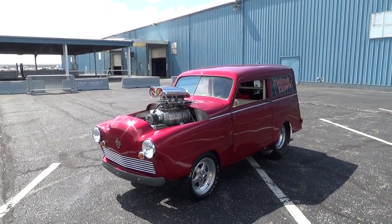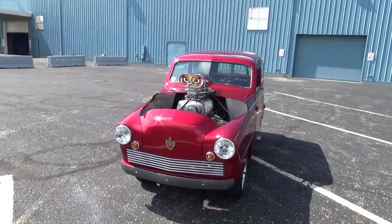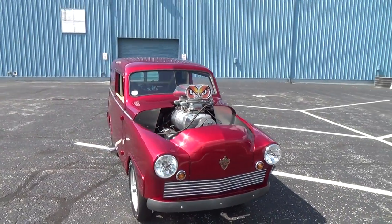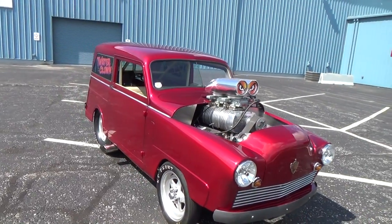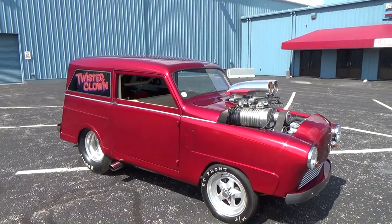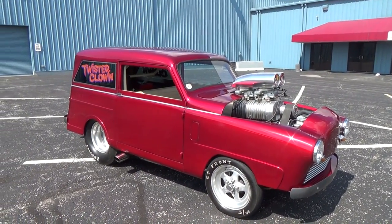Was that the standard motor or an upgrade back in '51? I think it's a bit of an upgrade. It came with a stamped-out sheet metal four-cylinder with a three-speed. A sheet metal four-cylinder — yeah, they were just a thousand dollar car when it was new, so they were built pretty cheap. What possessed you — I mean it's very cool, don't get me wrong, nobody's gonna argue — but where'd the idea come from?